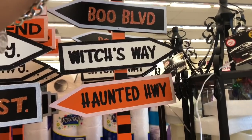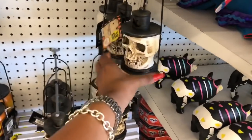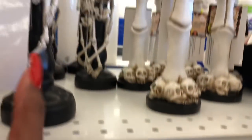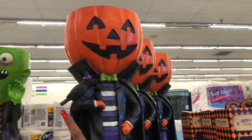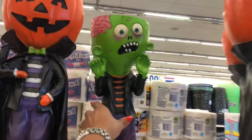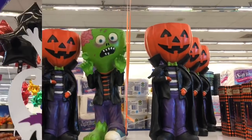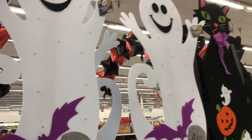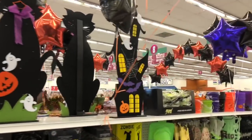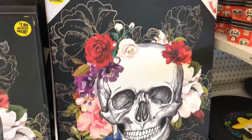Halloween decor is arriving! Street signs at $3.99 say 'Dead End,' 'Haunted Way,' 'Highway Hollow Street,' 'Boo Boulevard,' 'Witch's Way,' and 'Haunted Highway.' Color-changing Halloween lanterns are $1.99 — fairly heavy, and there's a skeleton version too. Pumpkin candy dishes are $9.99 — super big and kind of heavy, with a cute little zombie design.